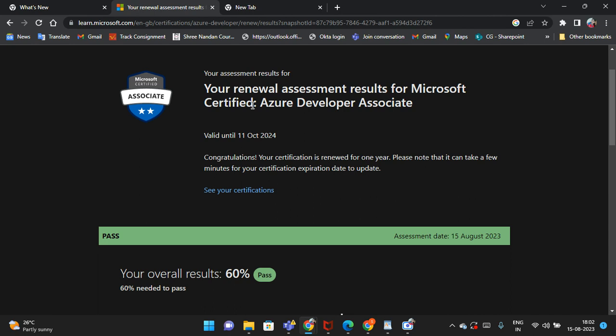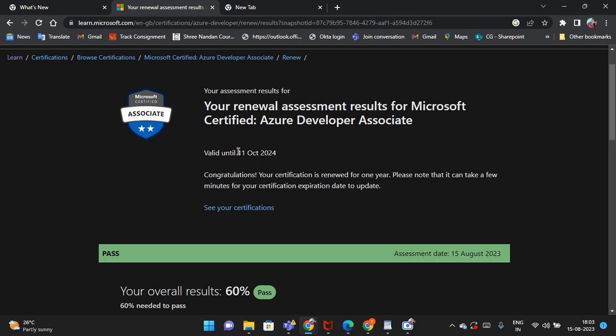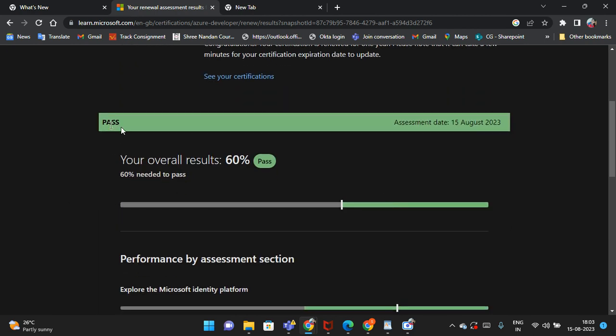On whichever account you used to give this exam, upon completion of one year they will send mail to your respective mail ID saying you can renew your certificate. I received the same mail on my respective mail ID. You can see my valid certificate is until 11 October 2024. This is Microsoft Certified Azure Developer Associate. I passed this exam today, 15 August 2023.